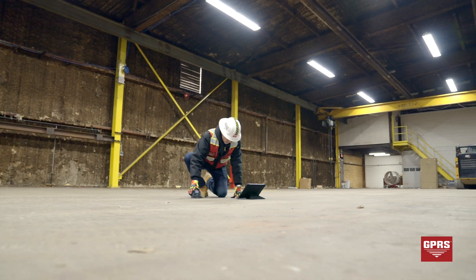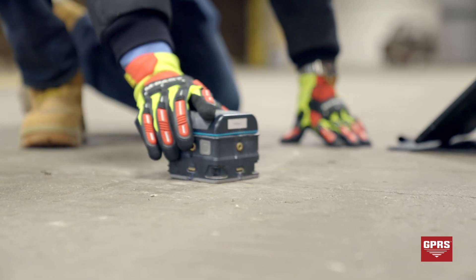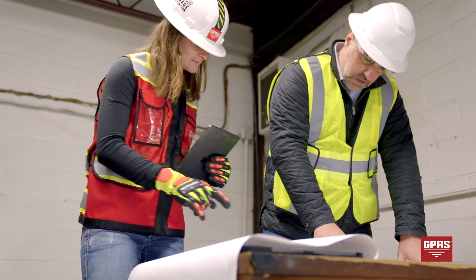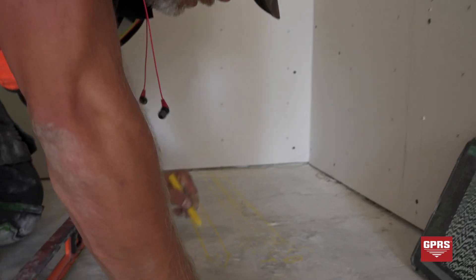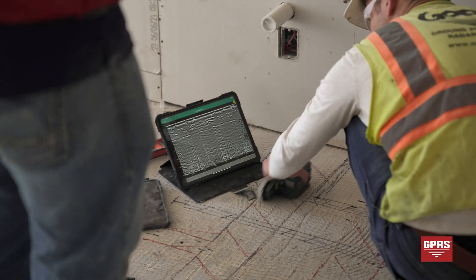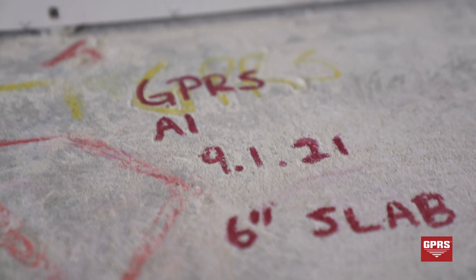Our project managers are able to determine key slab information for structural engineers and contractors, including rebar and post-tension spacing and depth, concrete cover and overlay thickness, concrete thickness, and even dowel placement.